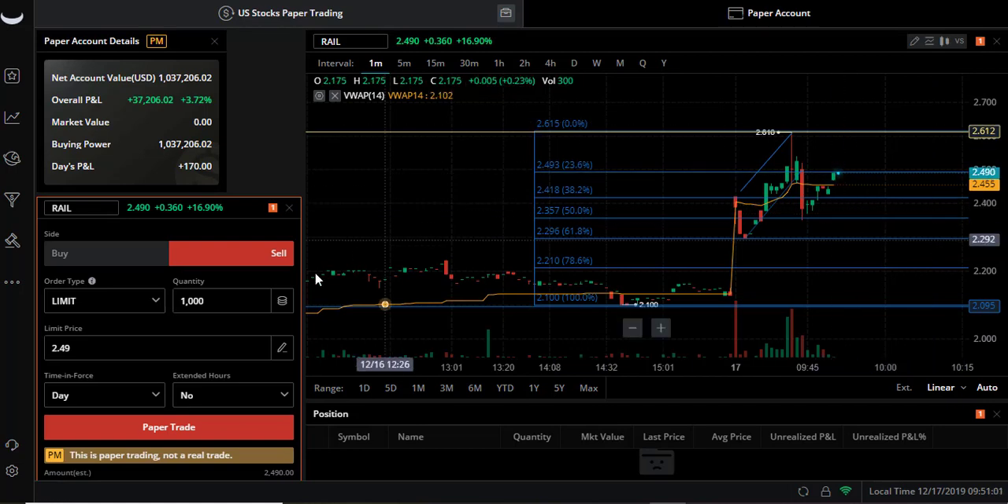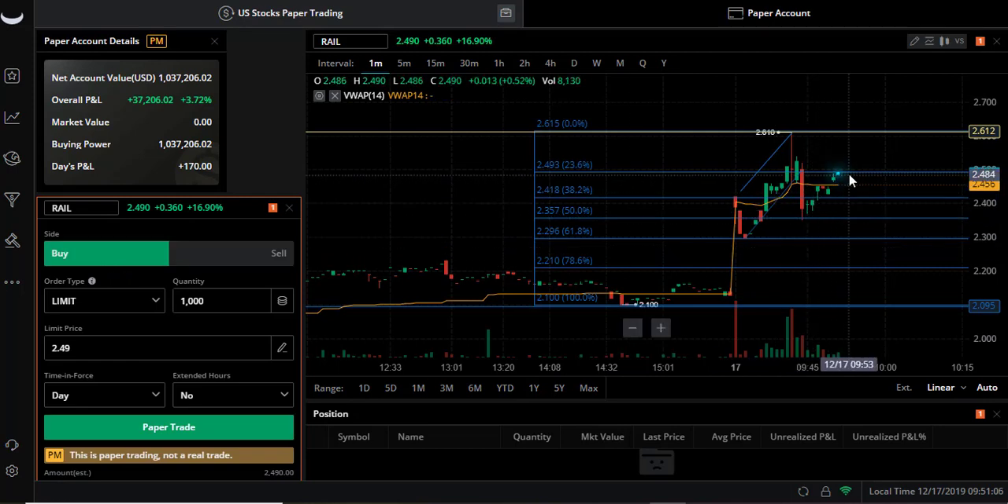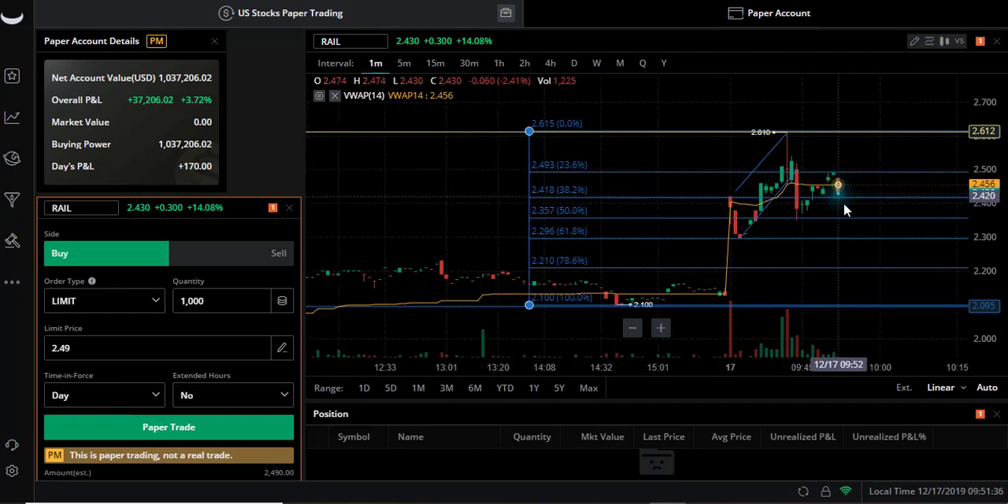If you want you can get out here, or we can get back in again after it breaks through this fib line for a hit on the high of day. Here's a reason why I usually scalp and come out on my fib lines as exit points - because something like this, you never know. It may just consolidate for a while - VWAP is horizontal so I don't know what's gonna happen yet.